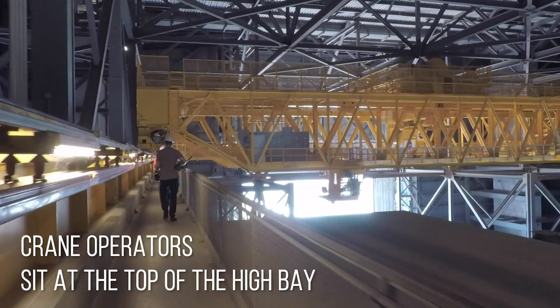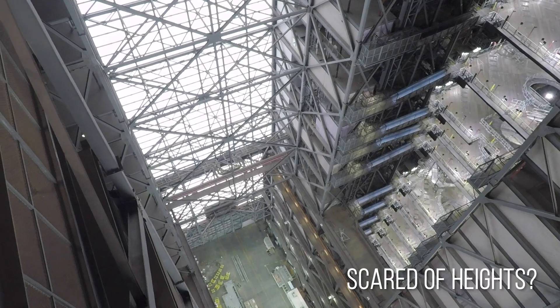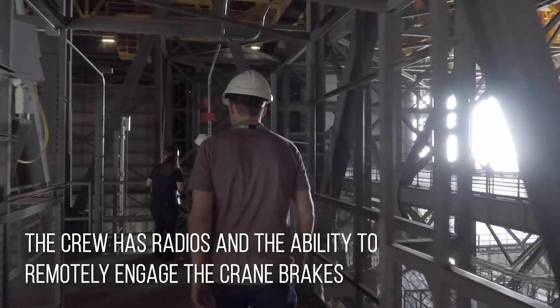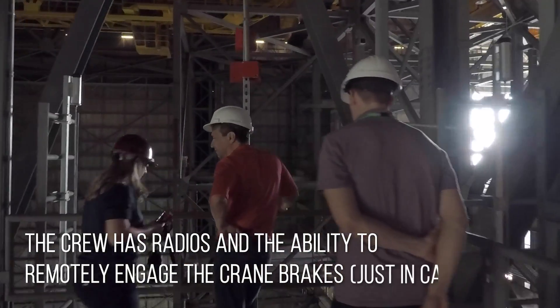Our crane operators perch at the very top of the high bay to coordinate the lift, so you better not be scared of heights. During every step of the process, the lifting crew will constantly be using radios to check in and quickly stop the lift in case of emergency.